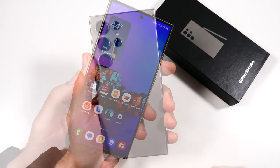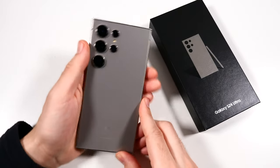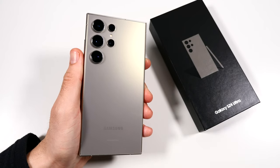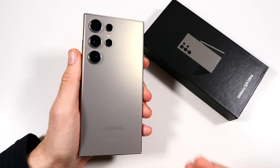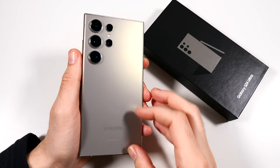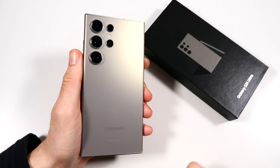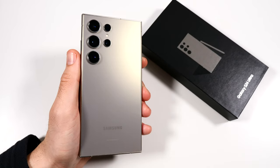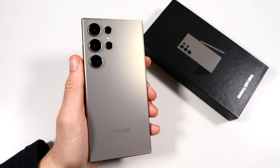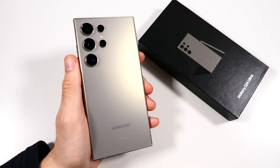Two months later, I'd be lying if I said this wasn't the king or best phone on the market today. The iPhone 15 Pro Max is right there with it, but it doesn't exceed it. Objectively, hardware for hardware and feature for feature, it just doesn't beat the S24 Ultra. We'll see what the iPhone 16 Pro Max and iOS 18 AI features bring, but for now, if you bought the Samsung Galaxy S24 Ultra, I think you made a great purchase. I've been incredibly happy — I'll update you at four or six months. Thumbs up if you enjoyed it, subscribe if you haven't already.